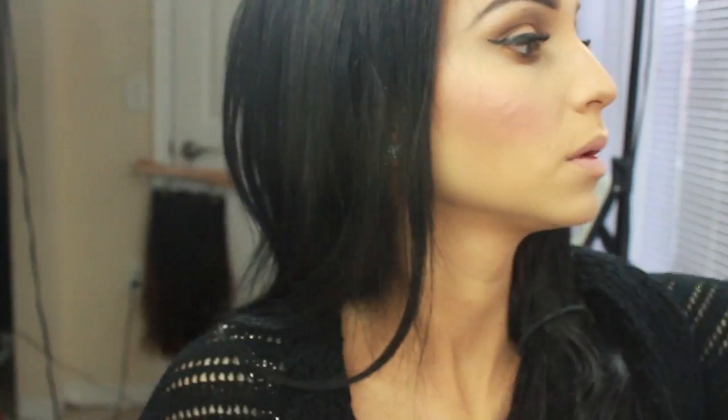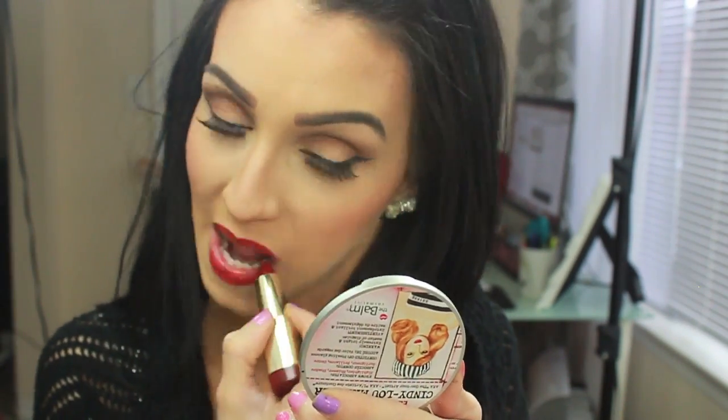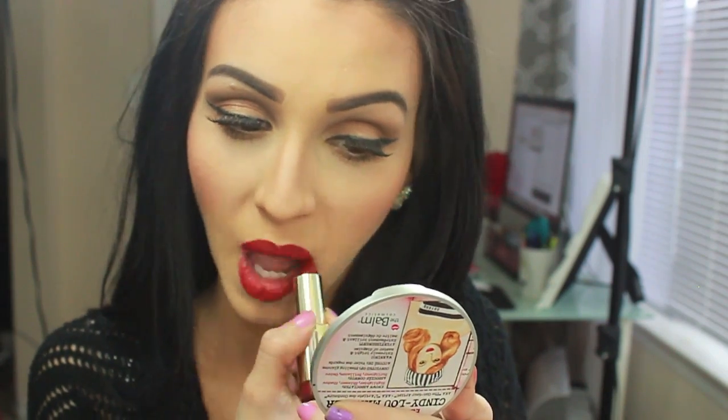Don't forget about your bottom lashes — they are very important! For the lips, I'm wearing the new Milani Matte in Confidence — a very deep red which I love. It's beautiful. Just fix it up and there you have it — the completed look! I see a little fallout on the lashes but I'll take care of that later.